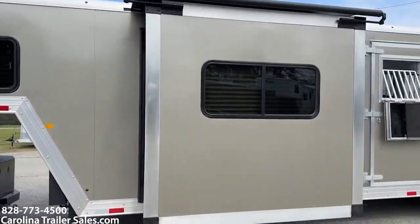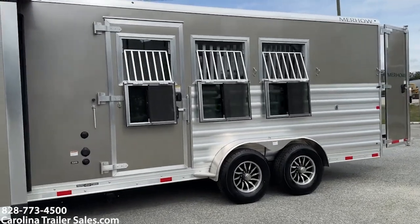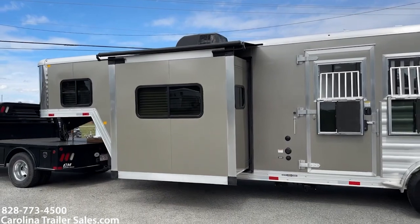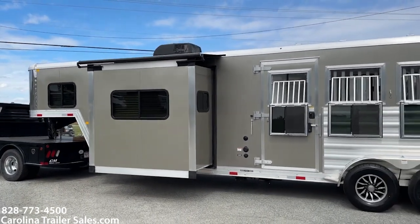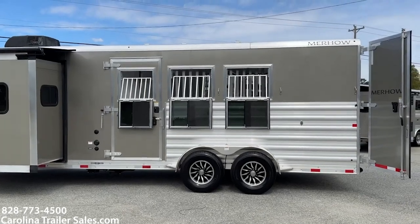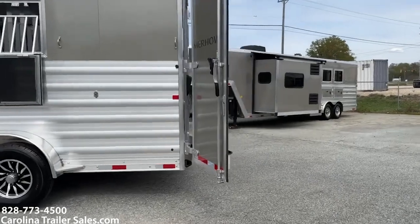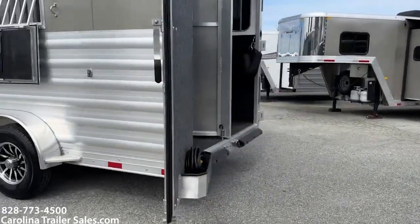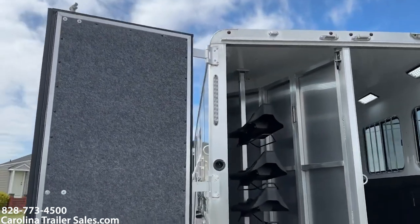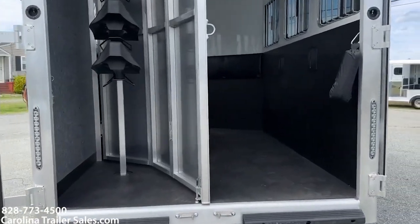I can attest to these 7-wides with a slide — they have plenty of room. I actually personally use one; I use a 9-foot. Plenty of room, plenty of floor space. It's got an escape door, drop windows with bars, aluminum wheels, 50-50 back doors, collapsible rear tack, saddle rack, bridle hooks, and rear rubber bumpers.